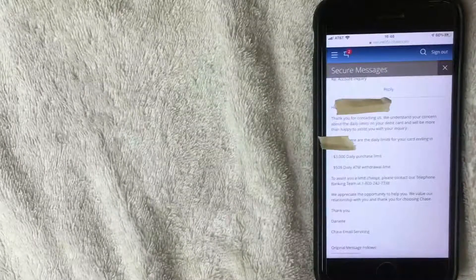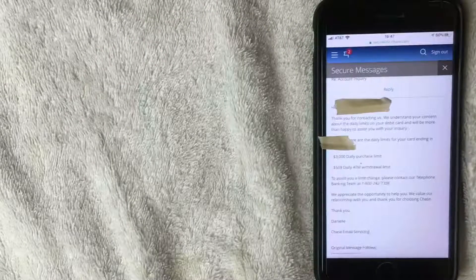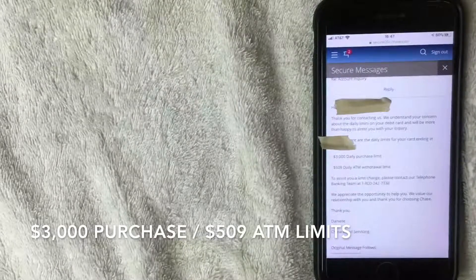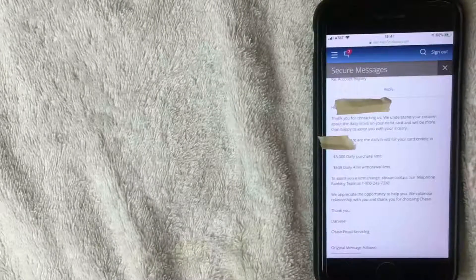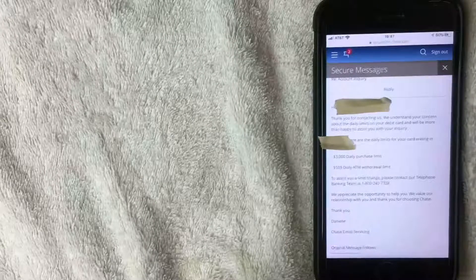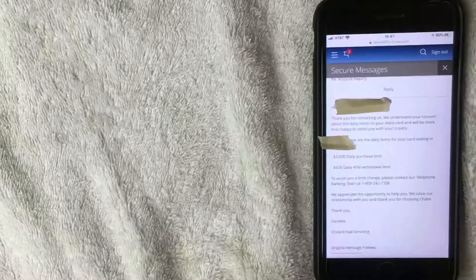I opened that up and here is the email I received as a reply from Chase regarding my account. For my account, I have a $3,000 daily purchase limit — that's for using the card for purchases, not getting cash. For ATM withdrawals, it looks like I have a $509 daily ATM withdrawal limit. I'm not sure why the extra nine dollars is there, but if I had to guess, it's probably to help cover fees if you use an out-of-network ATM.